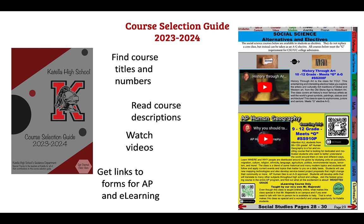We also have the course selection guide to help you with this process. If you go to our counseling website and pull it up, you'll find lots of helpful information including videos describing the courses, course descriptions, and helpful links such as links to sign up for AP or online classes.